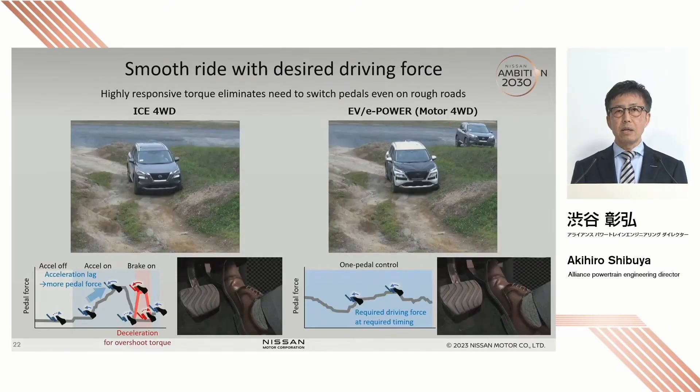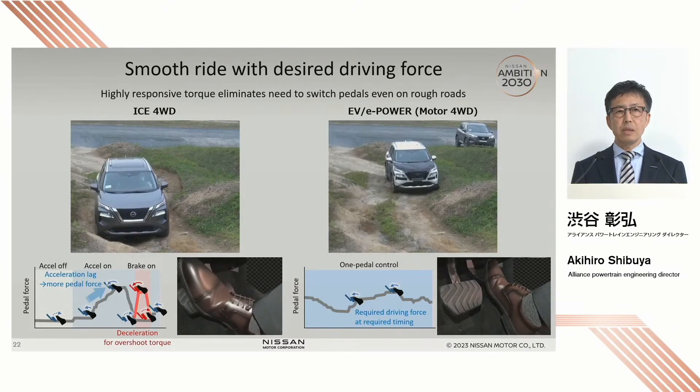Nissan's motor driving is particularly effective when it comes to off-road and rough terrains. Please take a look at the left — this is the X-Trail with an internal combustion engine. When the car goes over a stepped surface, because there is a time lag between when you push on the accelerator and when the car actually speeds up, the driver tends to push on the accelerator more than what is needed. Once the car overcomes the stepped surface, it goes faster than intended, so the driver has to brake.